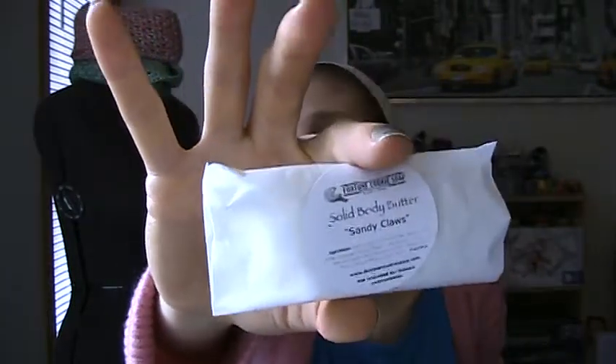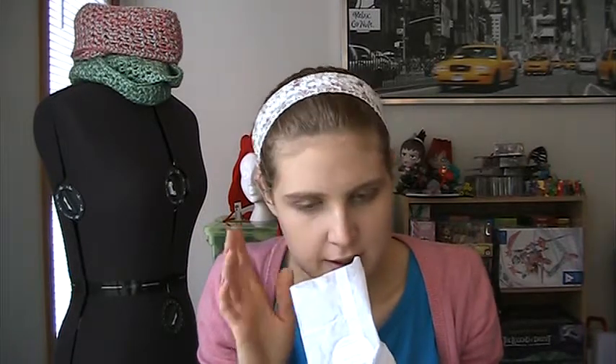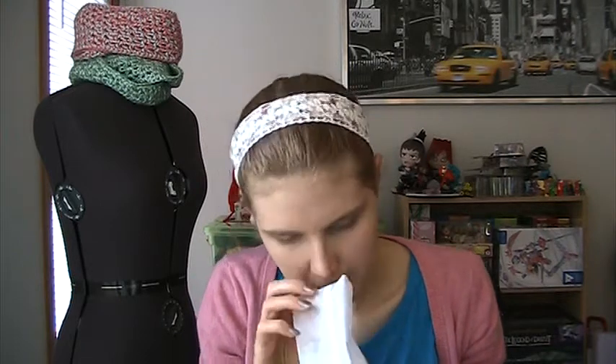This is the Sandy Claws Exfoliating Body Butter, coming in this little bag here. Fortune Cookie Soap ships a lot of their stuff in these baggies. Ooh, there's a hair on it, kind of gross. It's just like this solid, and these things melt really fast so I don't want to touch it for too long. Oh, this smells like chocolate and chai — it is like candy. I love chai tea, and the chocolate — it smells exactly like... I'm not 100% convinced there's not actually chocolate in this. It has cocoa butter, so I mean, that's basically chocolate. That smells amazing.